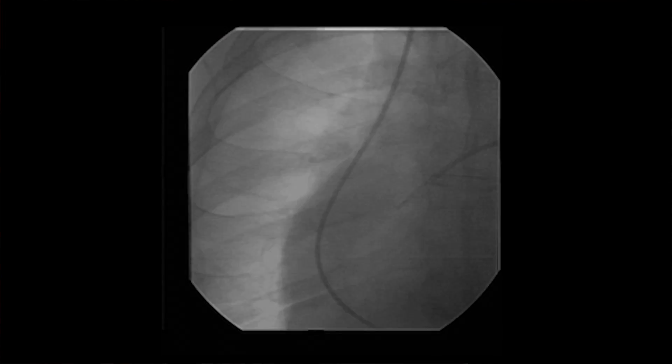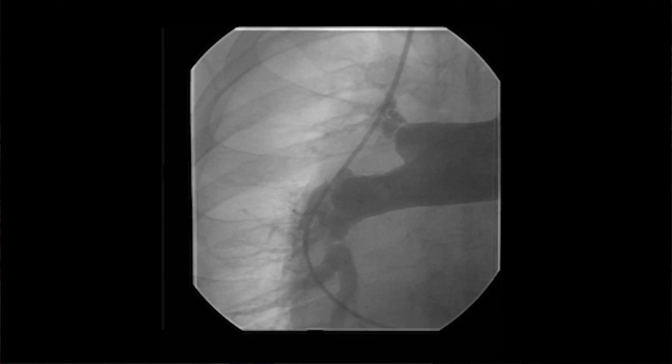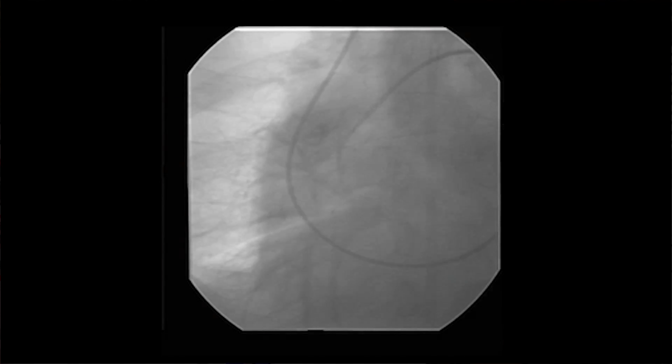Finally, if a physician is concerned about blood clots or abnormal vascular connections, a pulmonary angiogram, also known as pulmonary angiography, is performed. By injecting contrast into the vessels, the physician can take a movie of the contrast flowing through the pulmonary arteries and decide if there are any abnormalities.